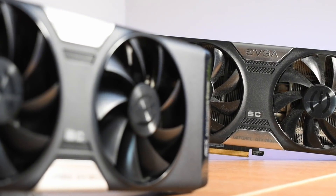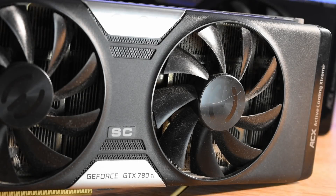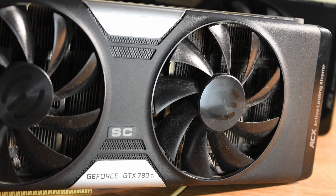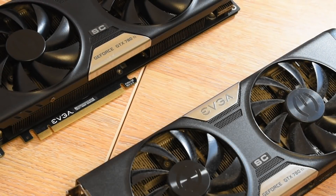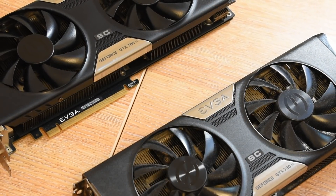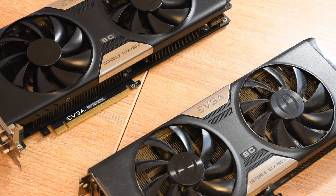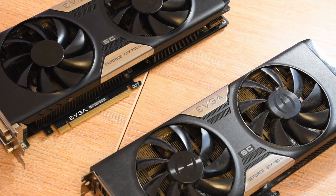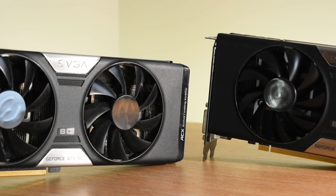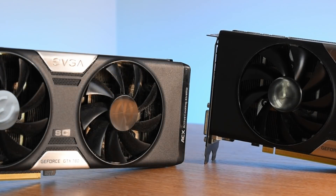This is also a used EVGA 780 Ti Superclocked with ACX cooler, and this card was not bought from an enthusiast, unless he was an enthusiast of dust, cigarettes, and abusing computer components. Two cards that started off their lives in exactly the same way, but travelled on a very different path before finding their way onto my desk. In today's video, I'm going to try and show the importance of actually caring for your components, and what happens when you don't, and if a misused graphics card can be brought back to the levels of performance enjoyed by one that's been meticulously cleaned and cared for.